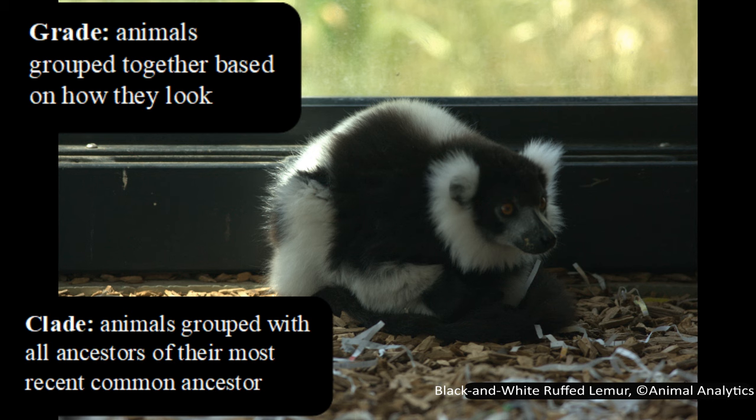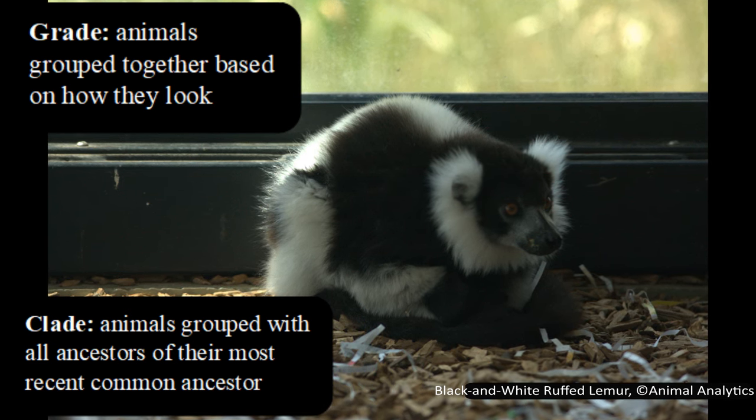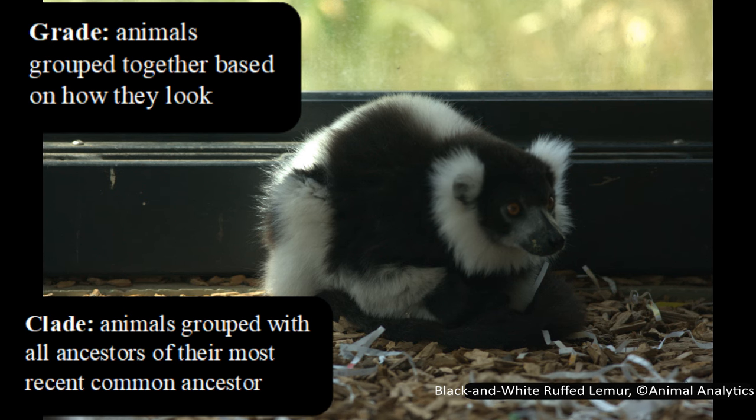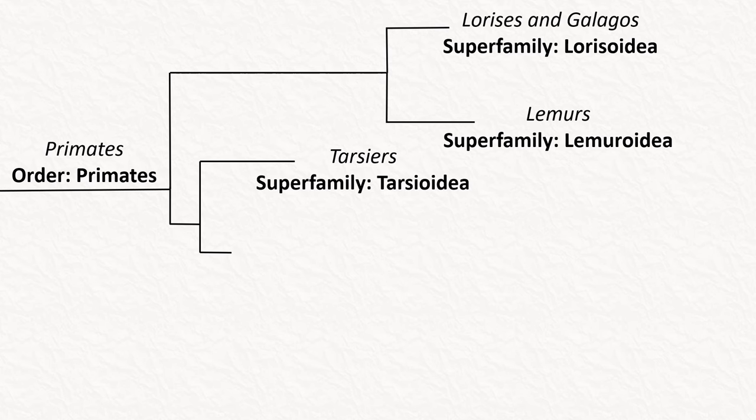The difference is that a clade is phylogenetic, so it must contain all descendants of their most recent common ancestor. A grade, however, is a term used to group animals based on their appearance — morphology instead of phylogenetics. So prosimian is a grade, because to be a clade it would have to include all monkeys and apes too, since the most recent common ancestor of lorises and tarsiers is the same one all other primates are also descended from. The lemurs, lorises, and galagos do form their own clade, as they share a more recent common ancestor with each other than with any other primate.